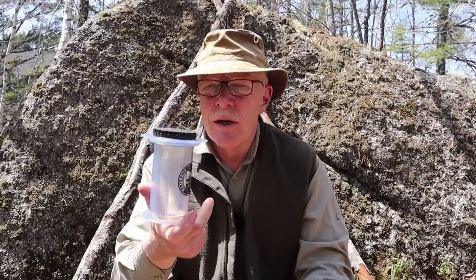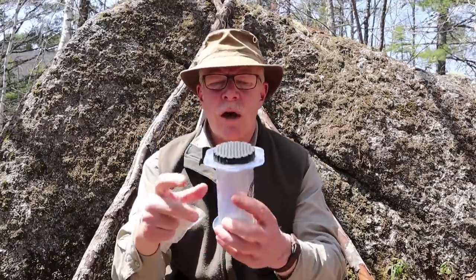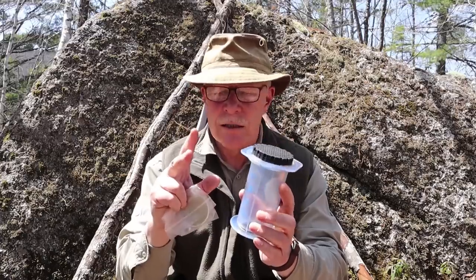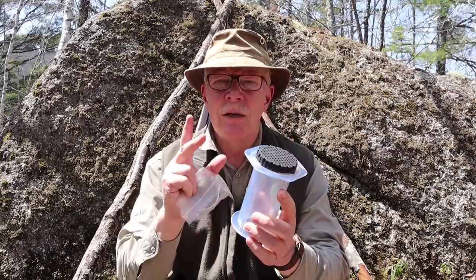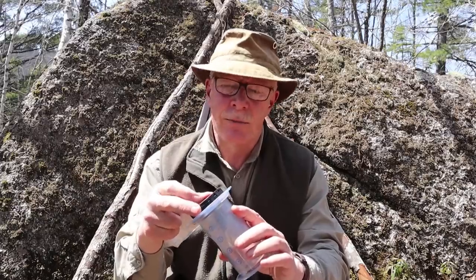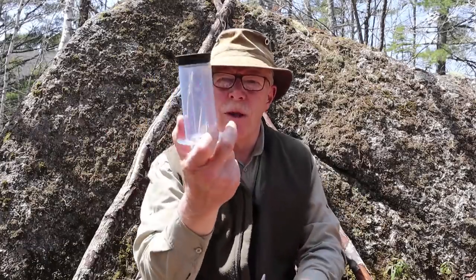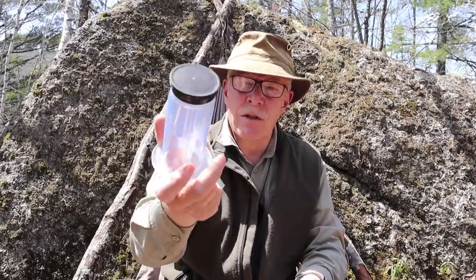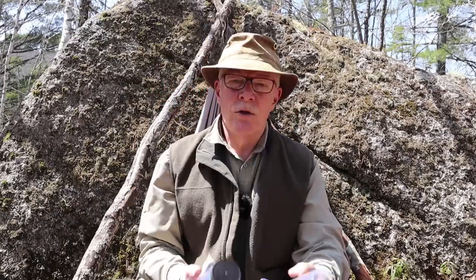It couldn't be any simpler in use, and here's where the versatility comes in. For those not familiar with the AeroPress, there are actually two ways primarily to use it. I'll show you both right now, and then I'll actually make coffee using one of those two ways. What you get is a plunger with a very tight seal, and a brew chamber — just that easy.